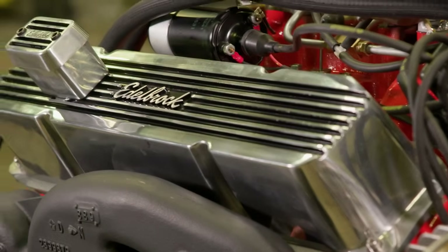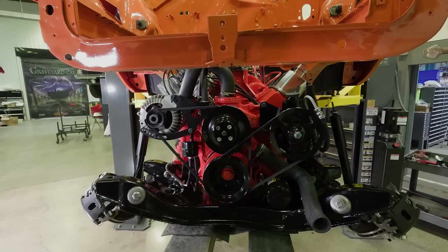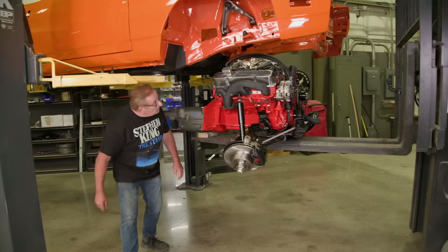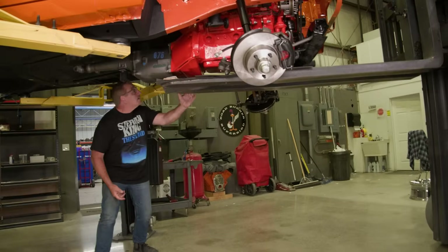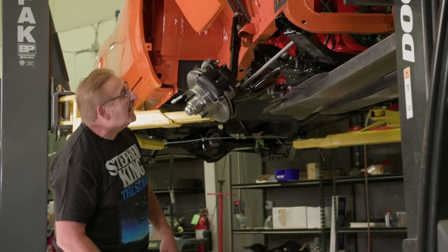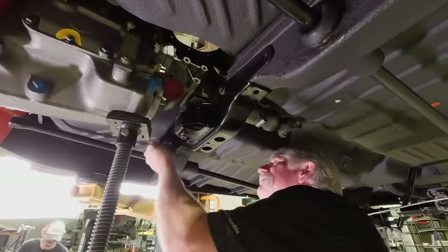Coming up, it's high tension in assembly. Installing the drivetrain is very intense — when Mark and Dougie coordinate the engine install into a freshly painted GTX. Mark will be on the ground watching and guiding while Doug runs the controls on the forklift. Can cousin Dougie keep up with Mark's escalating demands? Find out when Graveyard Cars returns.